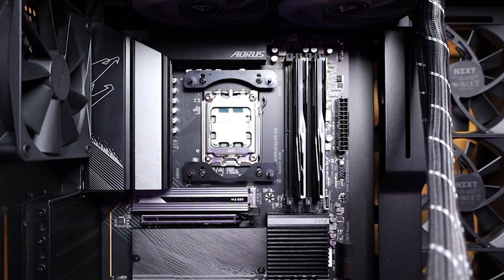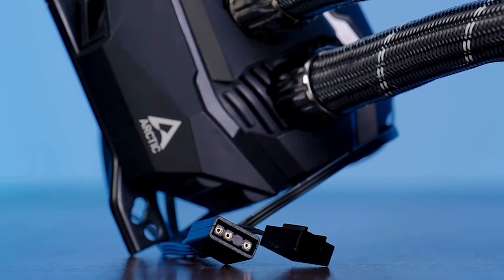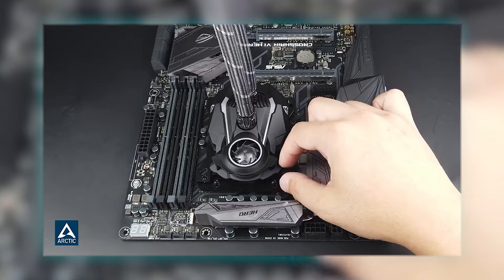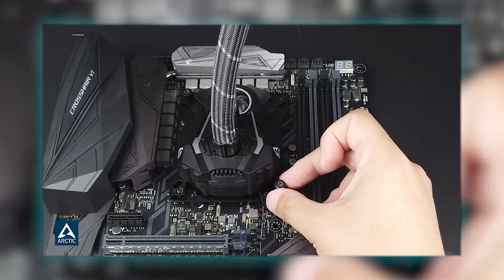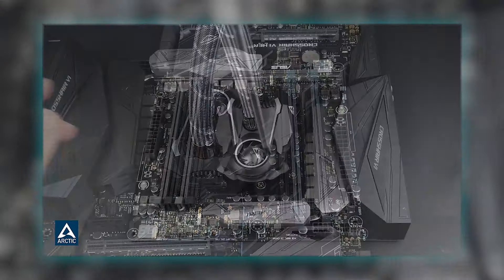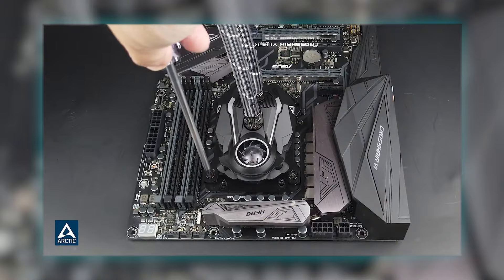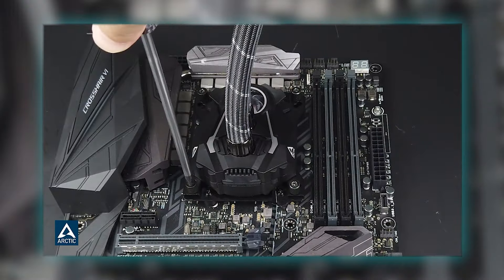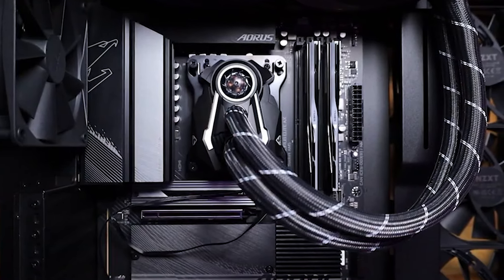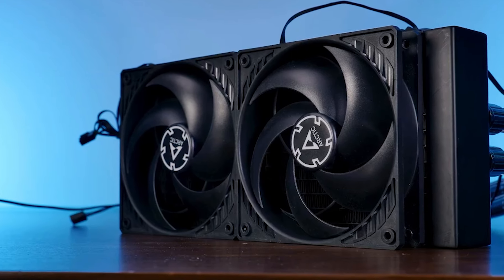This cooler utilizes an advanced water cooling method and features a four-pin power connector operating at 12 volts with a power consumption of 2.04 watts. It boasts a maximum fan rotational speed of 1900 RPM, delivering a strong airflow capacity of 68.9 cubic feet per minute while maintaining a noise level of just 0.3 sones. The use of aluminum, copper, rubber, and polycarbonate ensures a durable and efficient cooling solution. The improved cold plate and proprietary pump enhance cooling efficiency by reducing impedance and optimizing flow, with fans specifically designed for high static pressure.